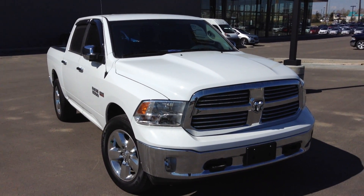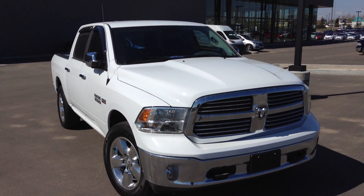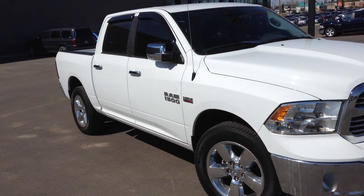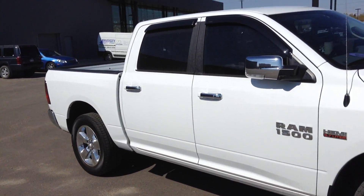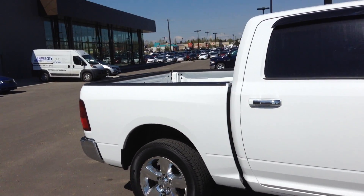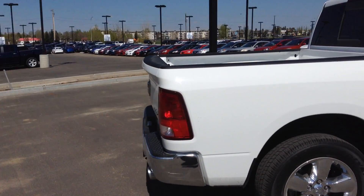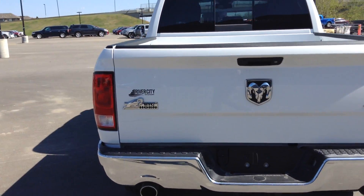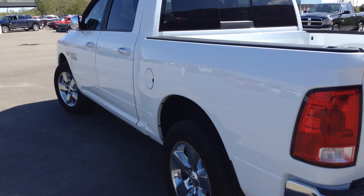Hello there Susie, Mateo here with River City Hyundai showing you the 2015 Dodge Ram Bighorn. This particular model is a 5.7 liter Hemi. I'll do an exterior sweep of the vehicle for you so you get an idea of the condition it's in. In my opinion, the vehicle is in very good exterior condition.